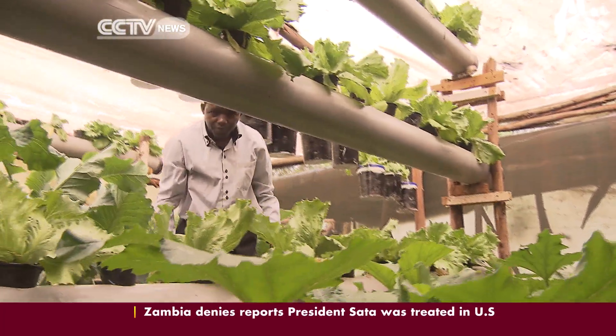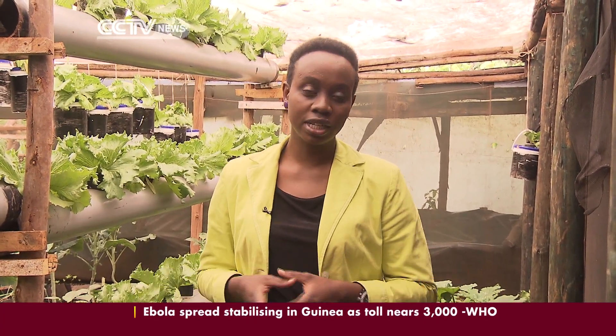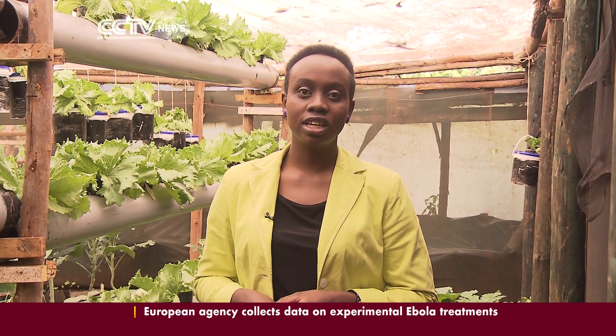Food security is a major challenge for most African nations, yet agriculture is a backbone of these economies. But with technologies like hydroponics, there is hope of food availability all year round. Carol Oyola, CCTV, Kiambu County, Kenya.